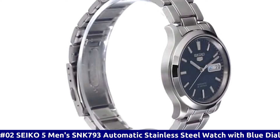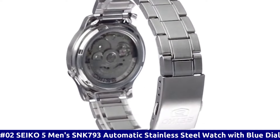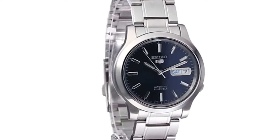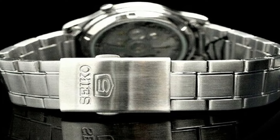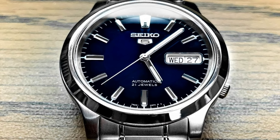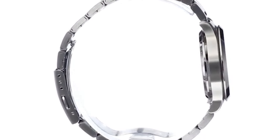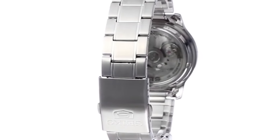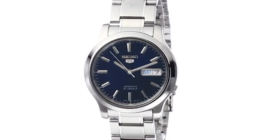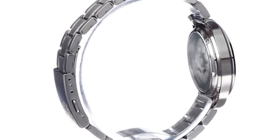Number 2: Seiko 5 Men's SNK793 Automatic Stainless Steel Watch with Blue Dial. Dial window material type: Hardlex. Display type: analog. Deployment clasp. Case material: stainless steel. Case diameter: 37mm. Case thickness: 11mm. Band material: silver tone. Band size: men's. Band width: 18mm. Band color: silver. Dial color: blue. Bezel color: blue. Bezel material: stainless steel. Bezel function: stationary. Calendar: day and date. Special features: water resistant. Item weight: 7.05 ounces. Movement: automatic. Water resistant depth: 30 meters.